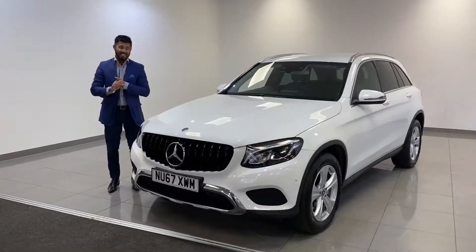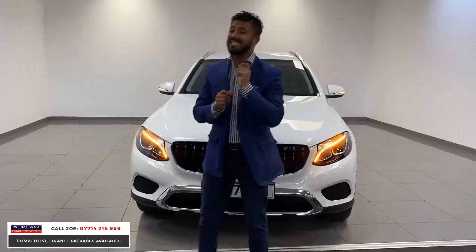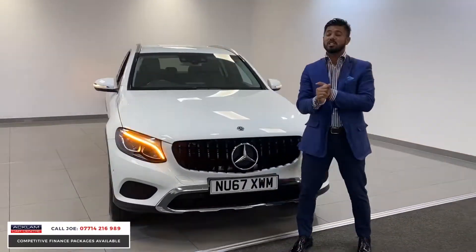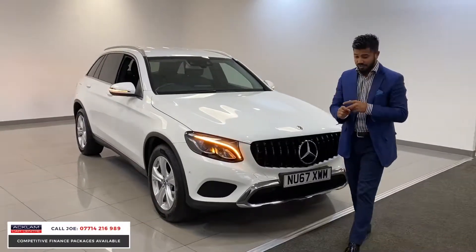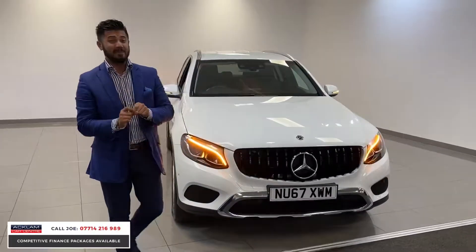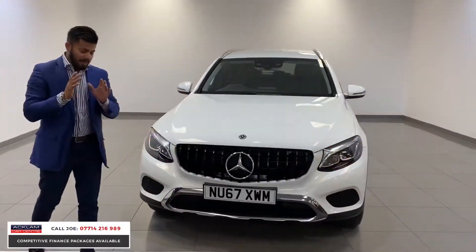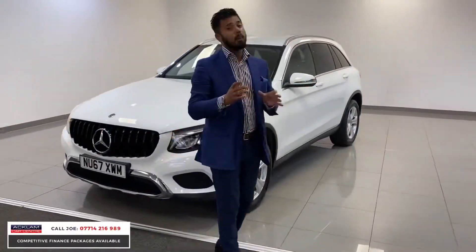This is the best value GLC that we've had at the Ackland Car Centre. This is a 2017 67-plate Mercedes GLC in Polo White with only 19,000 miles on, full service history, and today with live pricing it's only £23,816. That's not a lot of money for a Mercedes GLC 220 diesel Sport in Polo White.